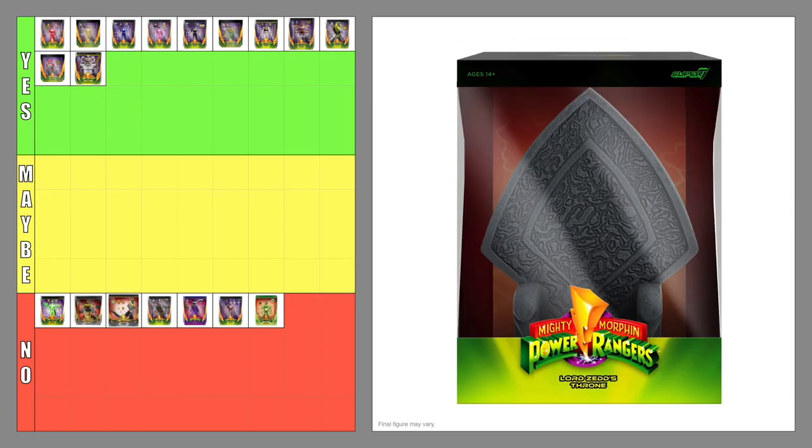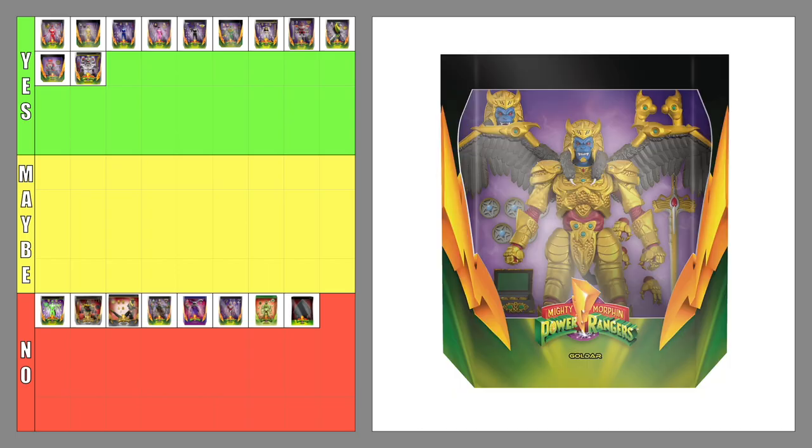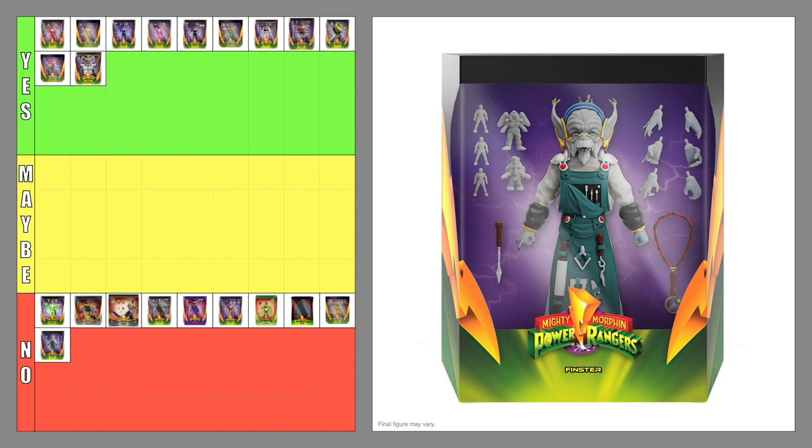The Ultimates Lord Zed's Throne — no. I actually like this figure except that it costs $45. If I were to get the Lord Zed figure, I would definitely get his throne as well. The Ultimates Goldar — no. The Ultimates Finster — no. I wonder why they made a figure of Finster but not of Squat and Baboo, unless the sales of Finster were used to determine if Squat and Baboo got releases as well.